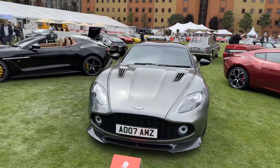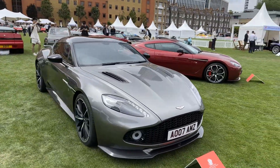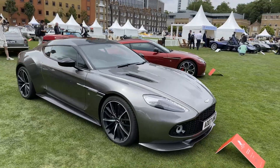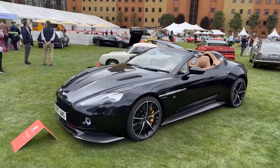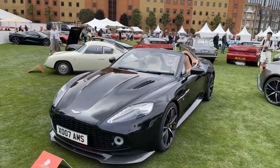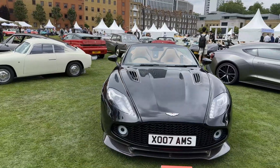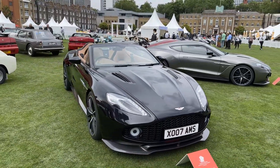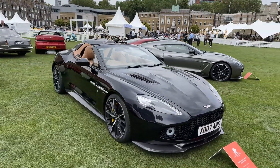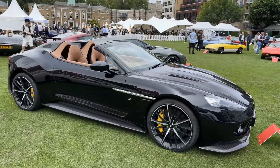This is a 2018 Aston Martin Vanquish Zagato. I think this is probably one of my favourite modern Zagatos — this is the 2018 Aston Martin Vanquish Zagato Speedster. I think it's a pretty good one.